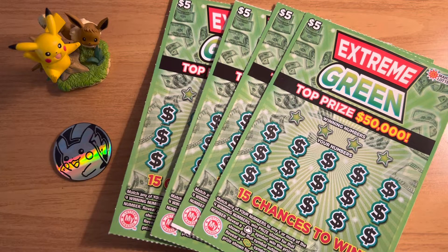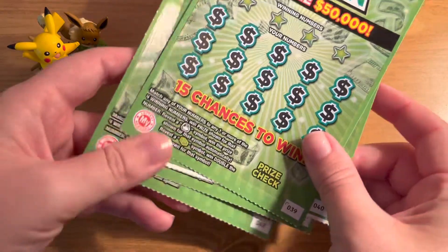Hey guys, today I have four of the new $5 ticket to the Maryland Lottery. It is the $5 Extreme Green. I have tickets number 39 through 42.